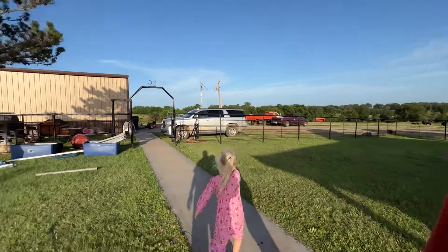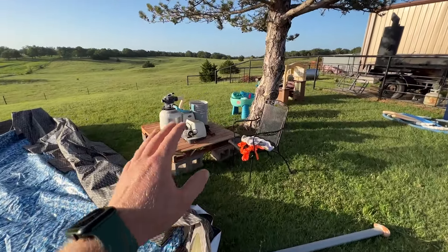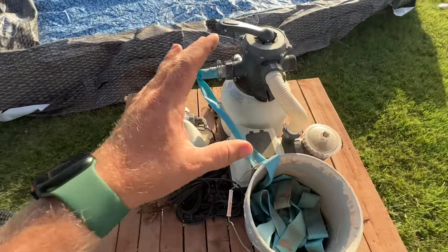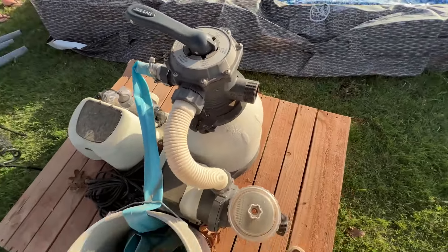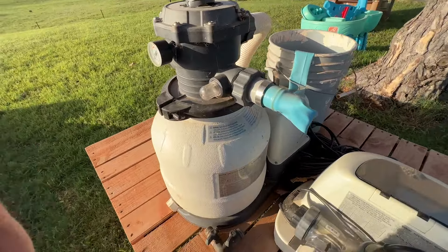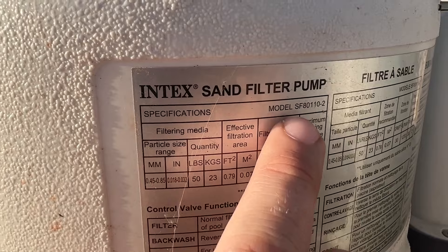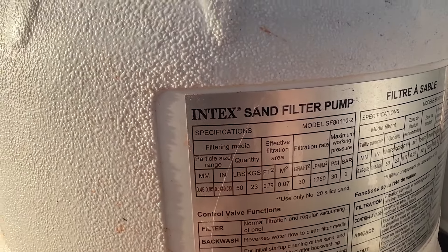We need a platform for that. If you get really crazy, you can build a deck. We did something like this last year with a pallet. And this is all of our stuff that does the filtration and the chlorination — this setup worked really good. This is an Intex sand filter. I'll try to look up the model number and post it in the comments. The Intex sand filter pump, model number SF801102. This sand filter was awesome.